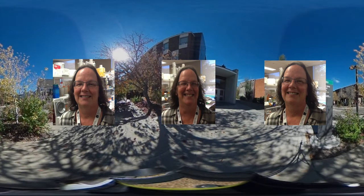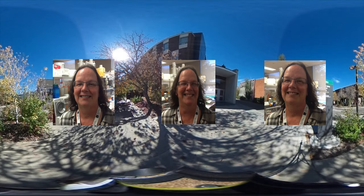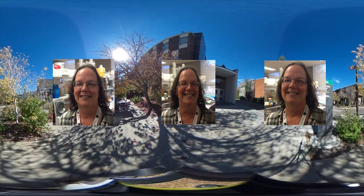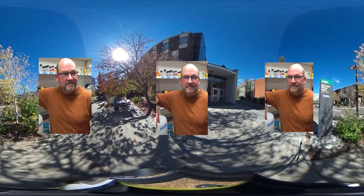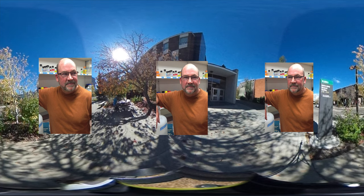I'm Debbie McKenzie, an associate professor in Biological Sciences at the University of Alberta. My lab is based in the Center for Prions and Protein Folding Disorders. My name is Judd Akin. I'm a professor here at the Center for Protein Folding Diseases.